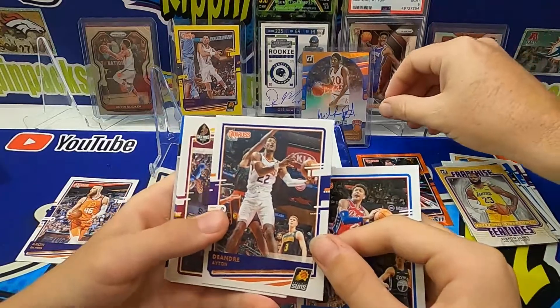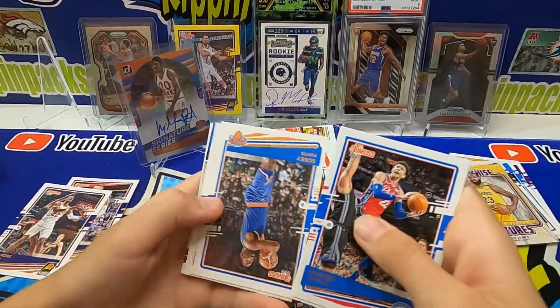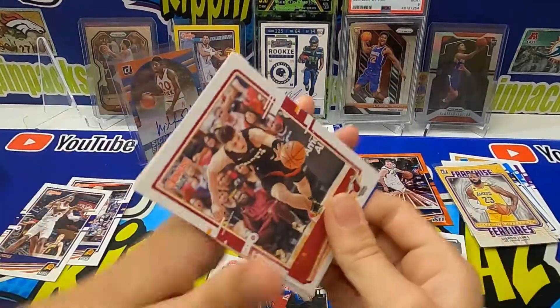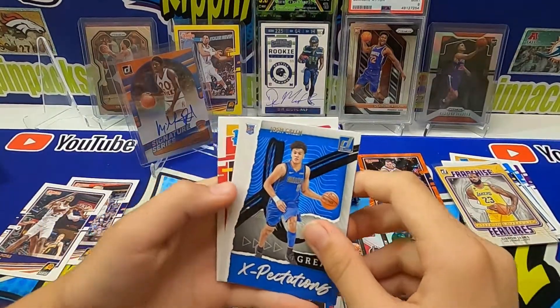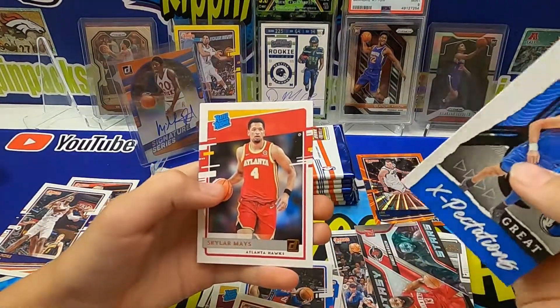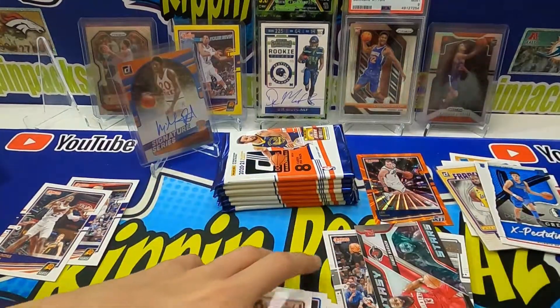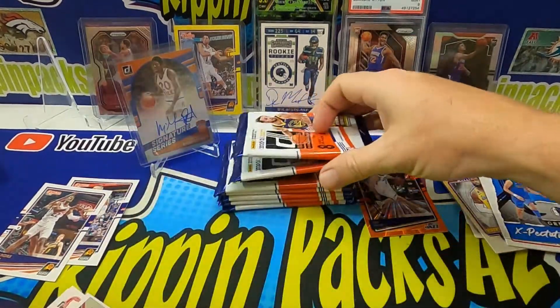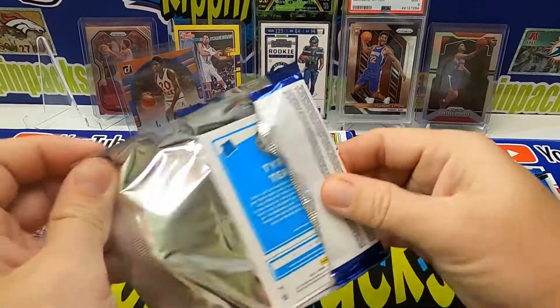There's an eight and base card. And an insert of Josh Green from the University of Arizona — that's right! Skylar Mays and Saben Lee as well. Next pack. I like this Donruss stuff — even for basketball it's not bad.